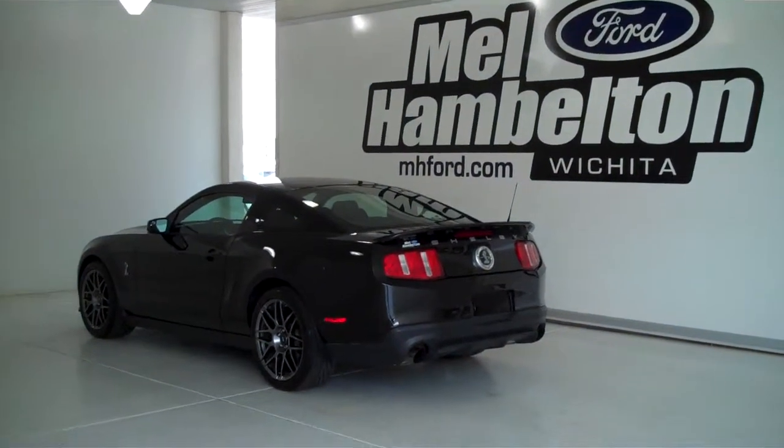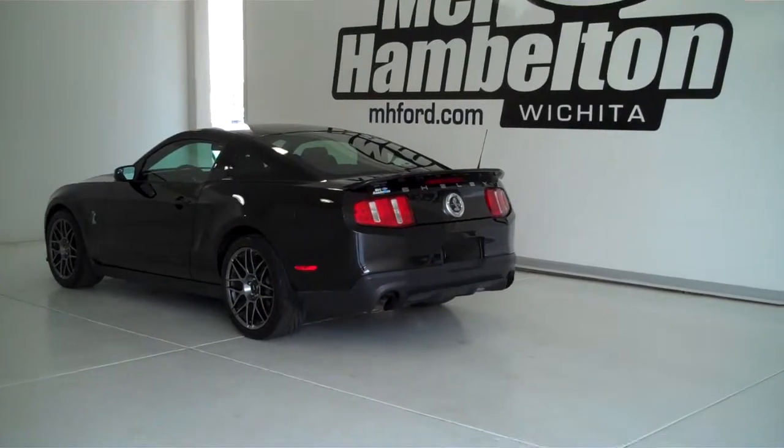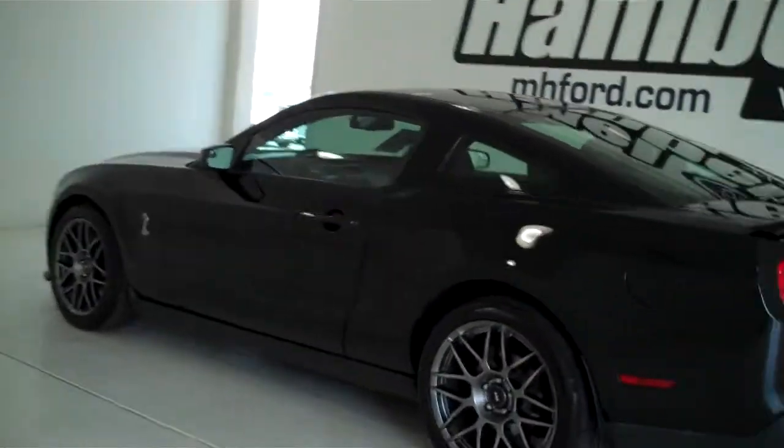130920A is a pre-owned 2011 Ford Mustang Shelby GT500. It is black in color. It has the factory alloy wheels.